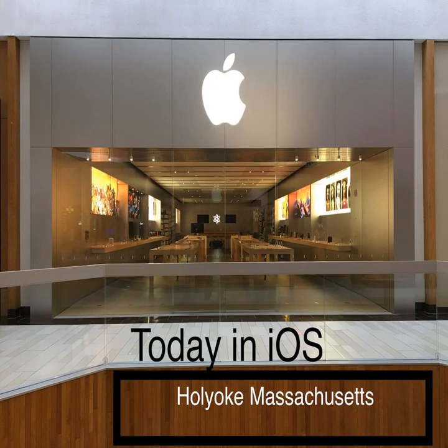TI item 476, December 17th 2018, iOS 12.1.2.